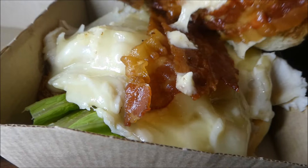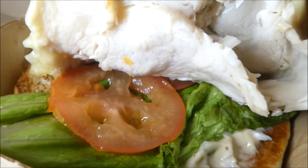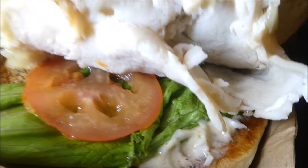There's a quick look in the box. Let's go for a close-up. There's the King's Hawaiian bun. There is indeed bacon on there, and turkey, tomato, lettuce on the bottom. And there's that sauce.